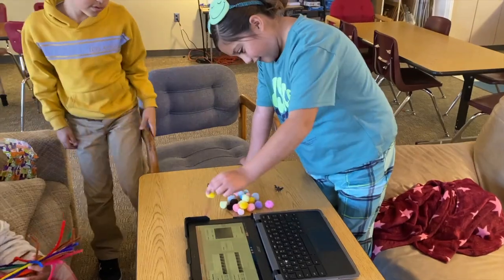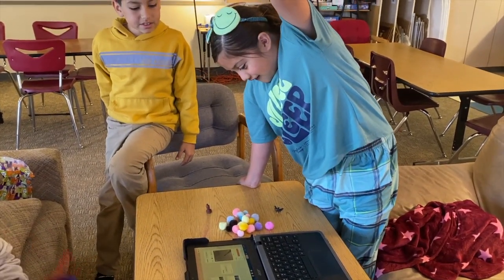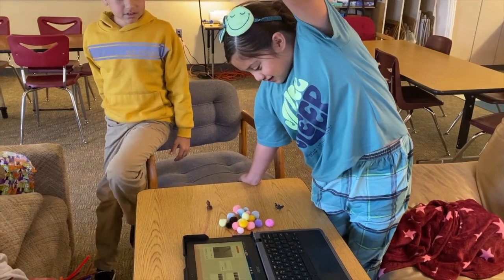Try holding it closer or farther away and see if it still recognizes it. It does. That's crazy.